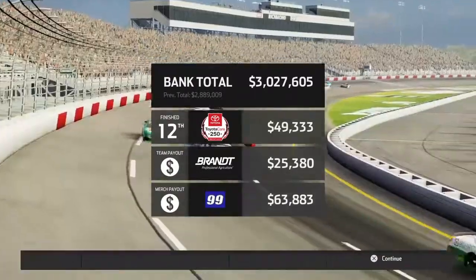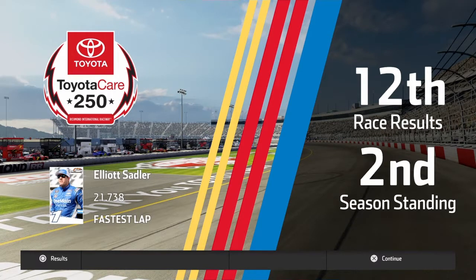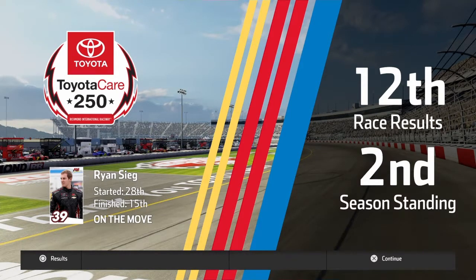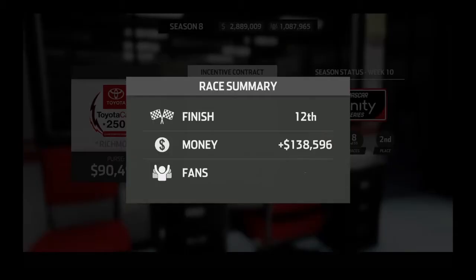I am now just over three million dollars and I'm still second in the points. There's all the post-race notes — got $138,000 and just almost 5,000 more fans.